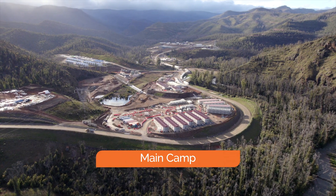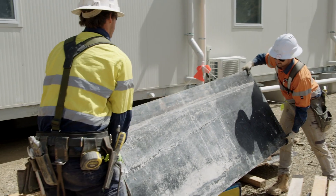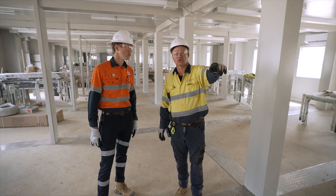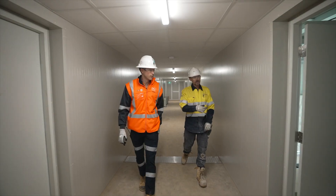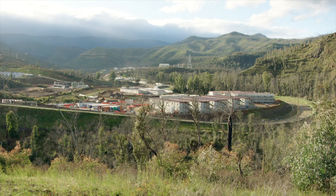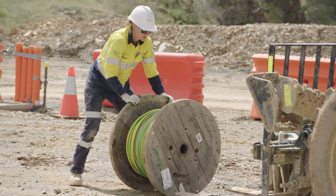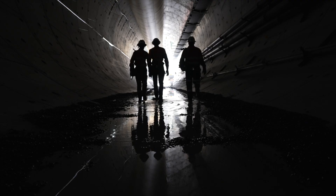The main camp continues to be a key focus for the project. A lot of work has been completed with the commissioning of the camp messing facilities and services. There will be over 600 beds available on site in the coming weeks and the camp will expand to 1,200 beds by early next year. Thanks for watching the October Snowy 2.0 video — stay tuned for next month's project update.